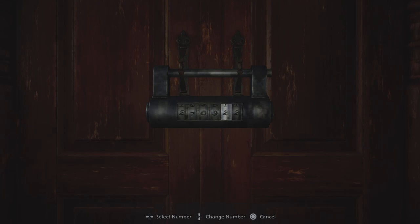Greetings gamers, Farid here. In this guide I'm gonna show you how to solve the combination lock in Joseph's house.